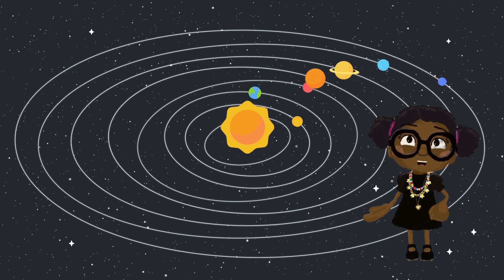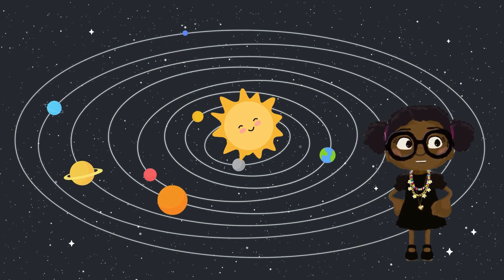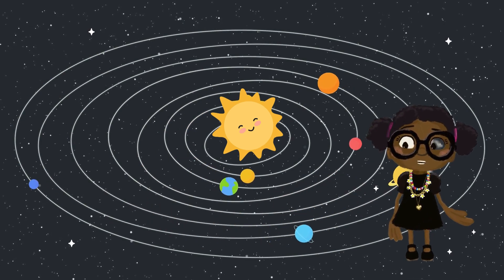Welcome to our amazing solar system. This is the sun, and it's the center of our solar system. Around the sun, we have eight planets.